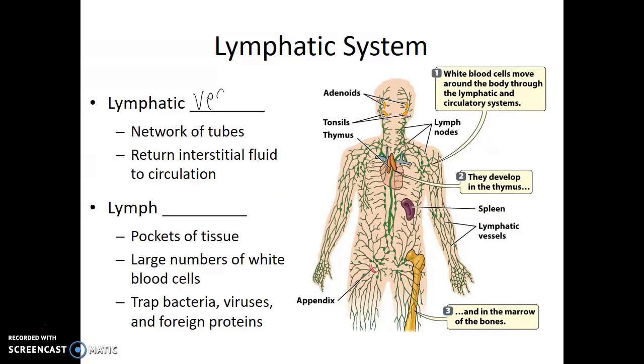Lymphatic vessels are a secondary system of tubes and pipes within the body, different than our blood vessels, that help return interstitial fluid to the circulatory system. Along these lymphatic vessels there will be lymph nodes — pockets of tissue which contain large numbers of white blood cells. Specifically, memory B cells like to hang out in these lymph nodes, scanning and screening the different fluids of the body, looking for bacteria, viruses, and foreign proteins that could get trapped in these pockets of tissue.